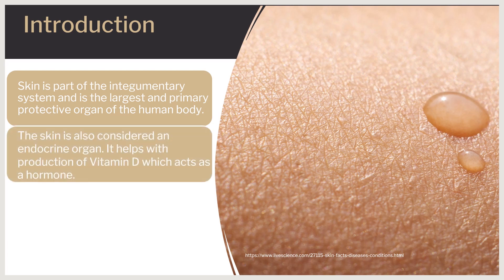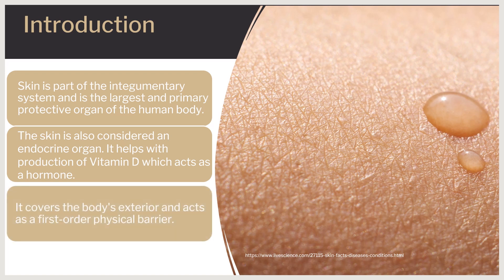The skin is also considered an endocrine organ, since it helps out with the production of vitamin D, which acts as a hormone. It also is a first line of defense for the immune system, since it has many white blood cells such as macrophages and lymphocytes waiting in the layers of the epidermis and dermis.